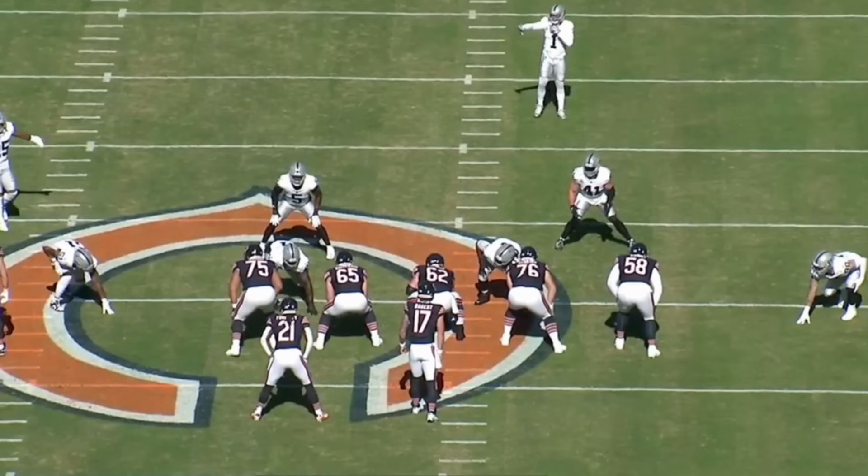Alright, welcome back to another one of our film reviews. Today we are talking about Bears rookie tackle Darnell Wright and his performance against the Raiders. Gutsy performance from Wright, who's been battling through some injuries — had a tough matchup, gave his team a chance to win, and we saw the Bears take advantage of it. We've got a great setup of cutups to show you today involving Wright. Give us a like and a comment with any feedback. Let's jump right into the film.